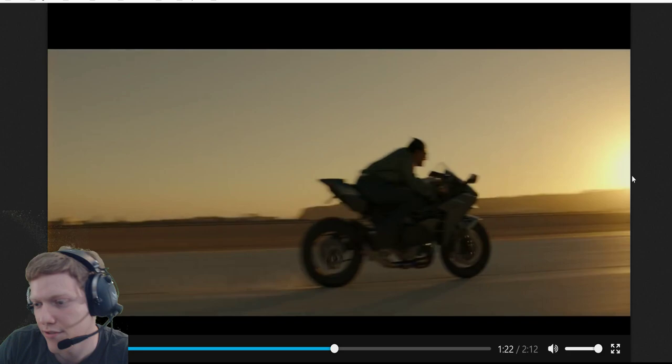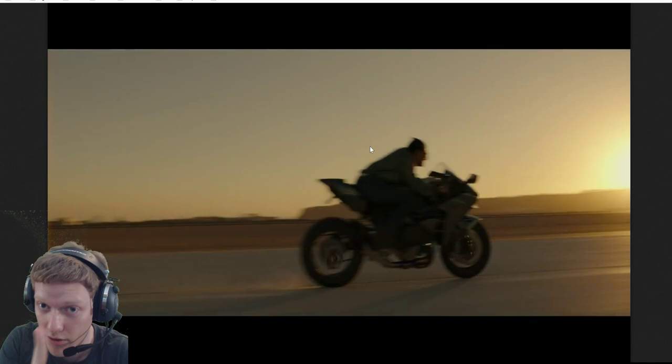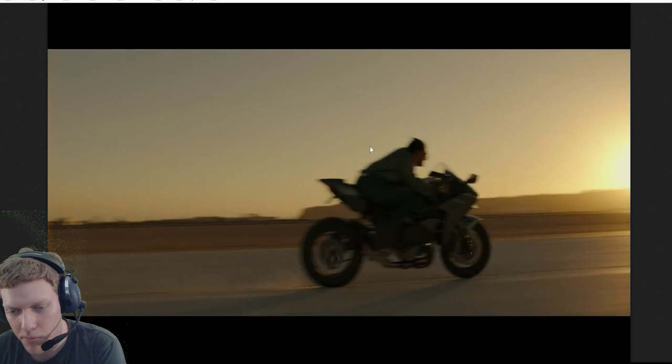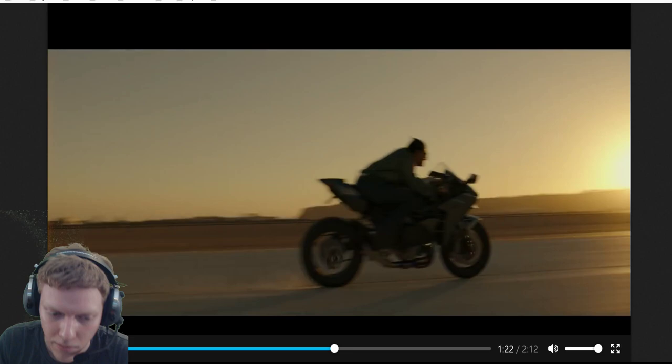Seeing the plane taking off, we can already identify this as the Miramar airbase in San Diego, where Top Gun took place in the first movie. But the thing is, historically Top Gun moved from that airbase to Nevada in 1996. If this were real life it couldn't be the same location, so maybe in the movie's universe Top Gun stayed there - which is my current theory.